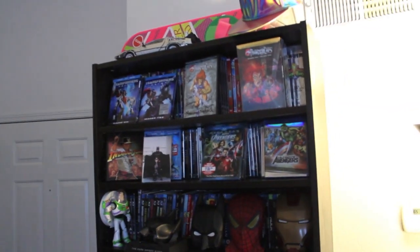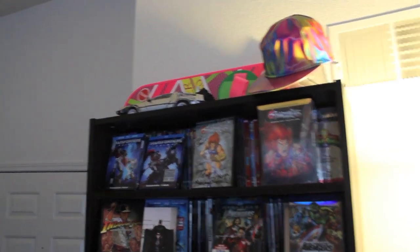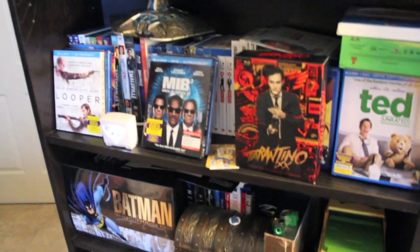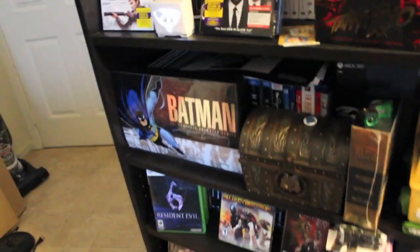This is my DVD, Blu-ray, video game shelf. I got the hoverboard, my Back to the Future DeLorean right there. All my different DVDs going on, and I got just tons of stuff.